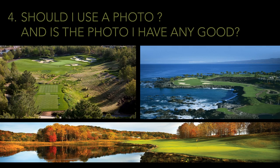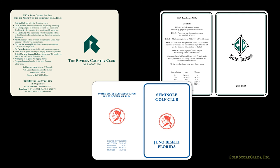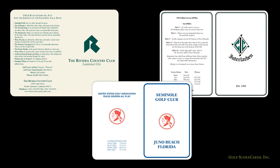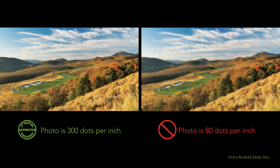Should you use a photo, and is the photo you have any good? Think about what kind of image you want your scorecard to project. If you want a more traditional scorecard, you probably don't want a photo. If you do end up using a photo, you need to make sure it's crisp — at least 300 dots per inch when sized to fit your scorecard. If your photo is any less than 300 dpi, you run the risk of it printing out blurry. If you're not sure what dpi your photo is, just send it to your scorecard printer and they will be able to tell you.